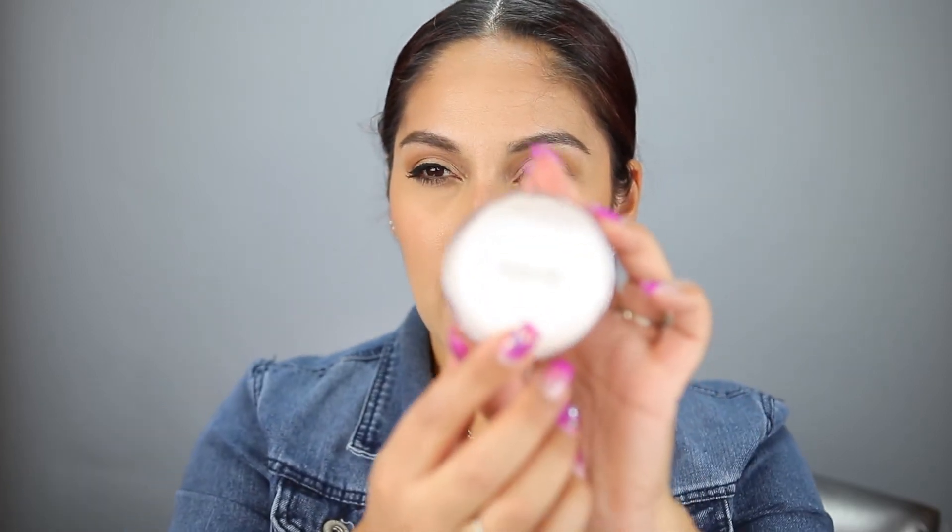The last product is the Becca Hydra-Mist Set and Refresh Powder, which retails for $39 — I was also very excited for this one. It says: 'This weightless powder sets and refreshes makeup for a silky smooth, invisible finish. Formulated with 50% water and glycerin, it creates a mist-like sensation on skin for a seamless finish and comfortable feel.' I got mine in translucent — you could also get it in a deeper shade.